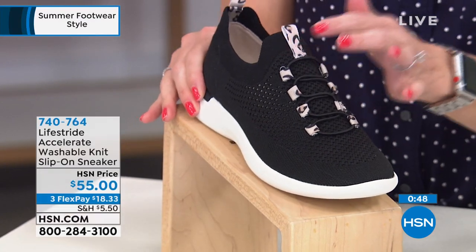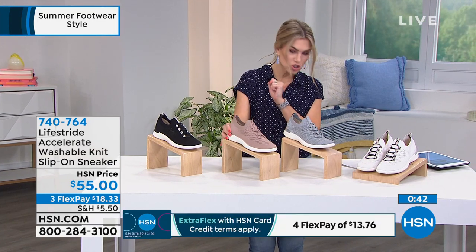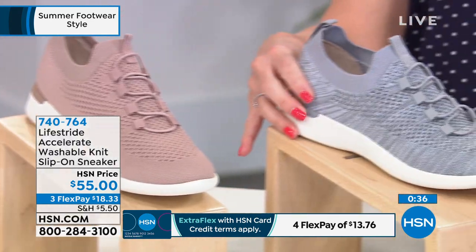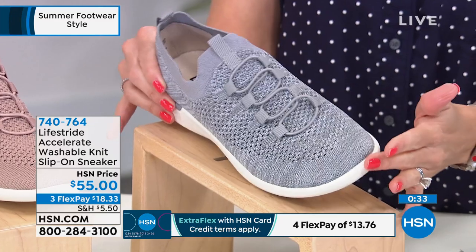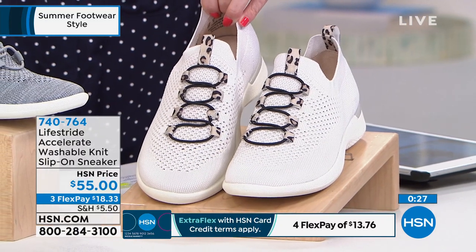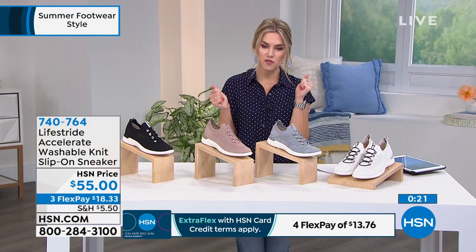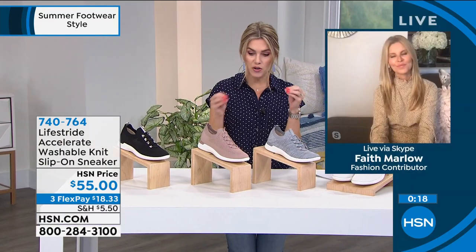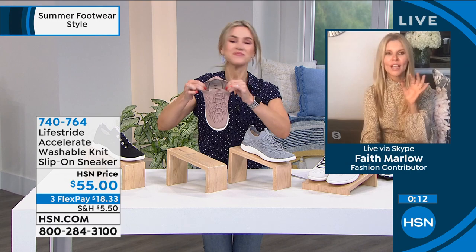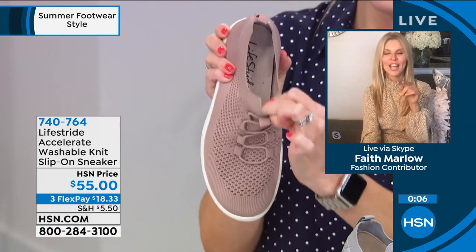Colors: Black with leopard accent and perforated mesh stretchy upper; Taupe with a soft mauve tone; Gray with heathered highs and lows — the one I'm picking up; Bone with cream and a little animal print touch. Sizes from 5 with half and whole until 10 and 11, medium and wide widths. Totally machine washable. $18.33. We didn't start with a lot, and we now have probably less than 500 left with everybody on the phone lines.